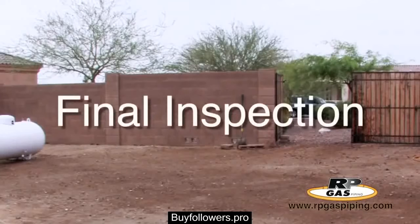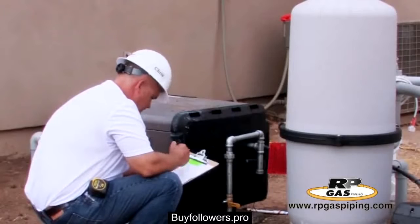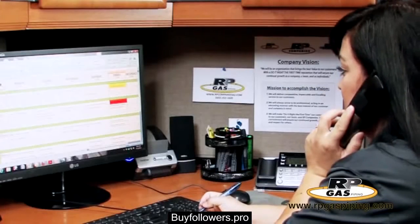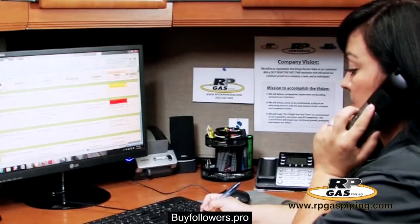If your city requires a final inspection, the city inspector may need to come out to conduct a final inspection to approve the final connections. Our service coordinator will inform you if this will need to be completed. Our customer service coordinator will contact you when the job is 100% complete and finalized to confirm you are satisfied.